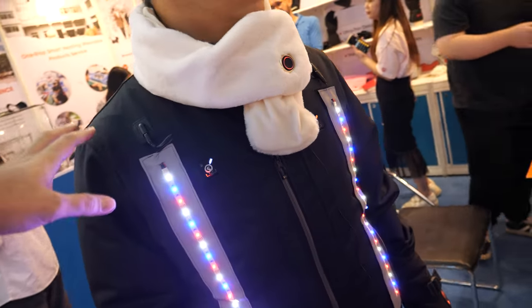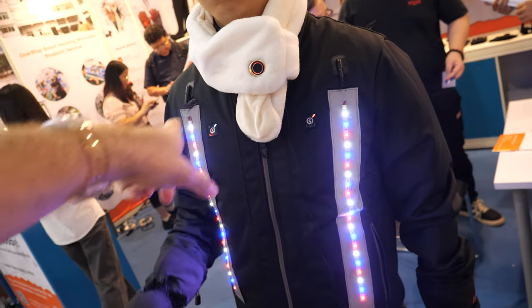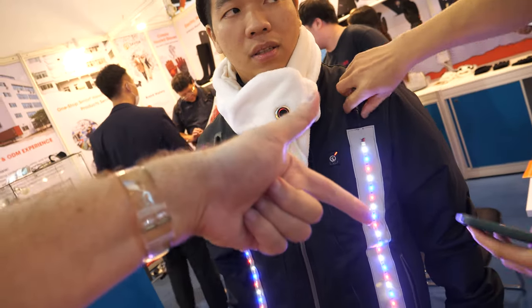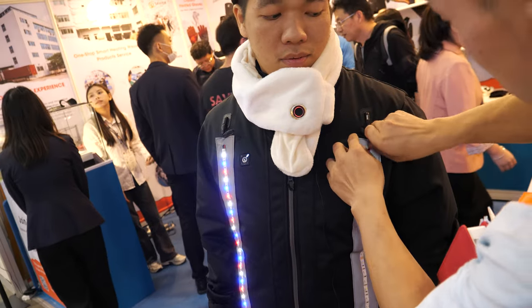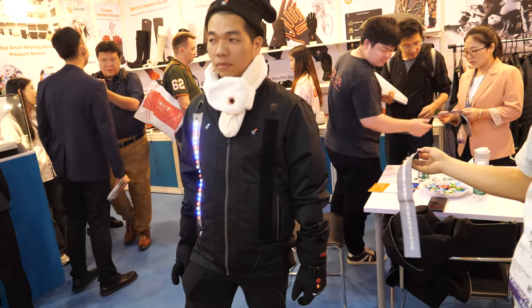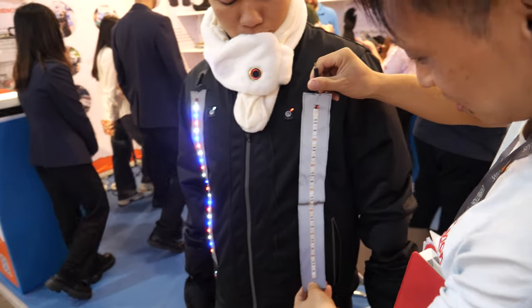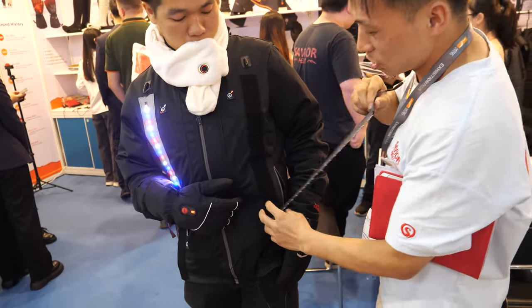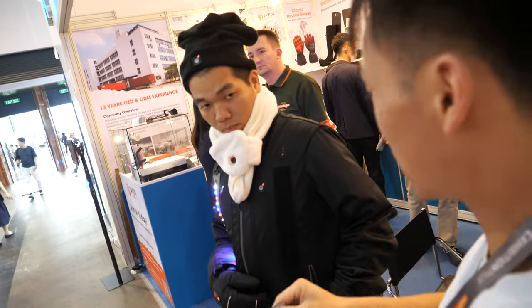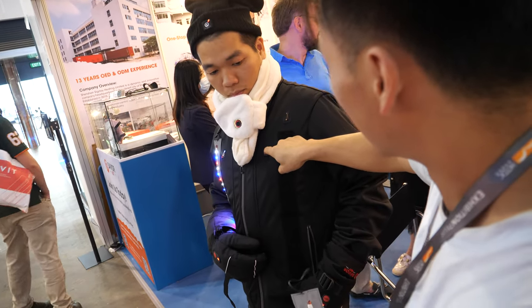So how many do you sell? This is a prototype — it's just showing a lot of functions together. But normally it's not always with the light — people choose what they want. They want heating or cooling. They don't need both at the same time. They can be taken off. There's no LED.